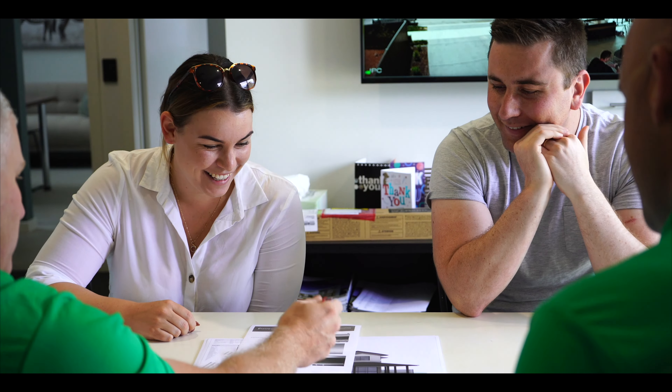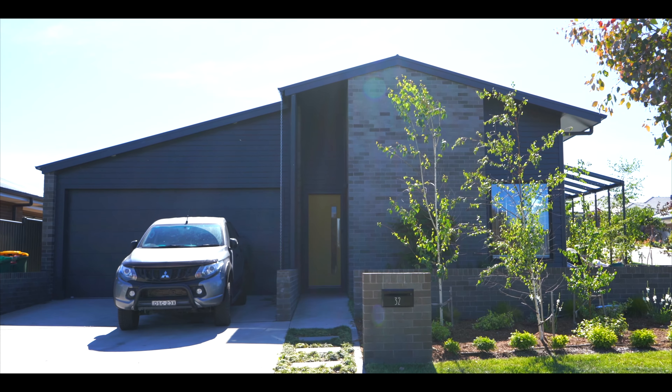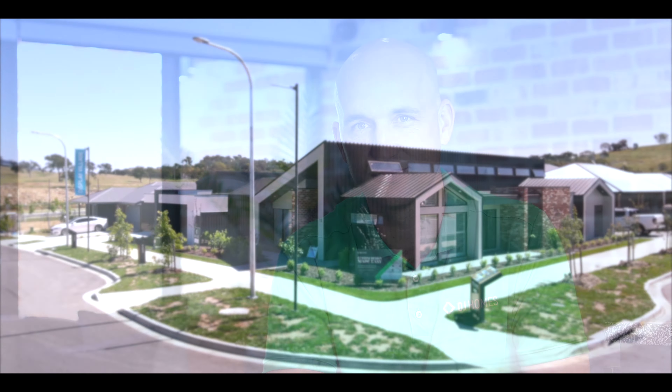The beauty of this unique process is that you work with us to get expert advice on design and selections. There's no pressure of a building contract and you have the flexibility to customize your inclusions to meet taste and budget. It truly is a process where you can't lose.